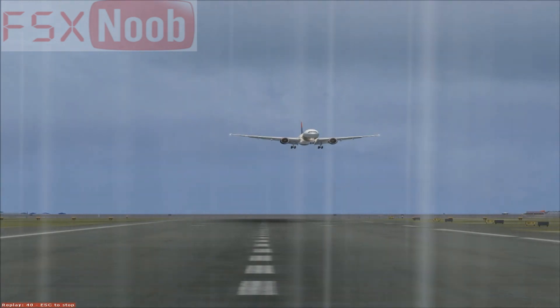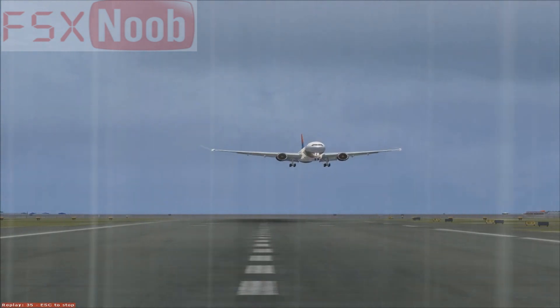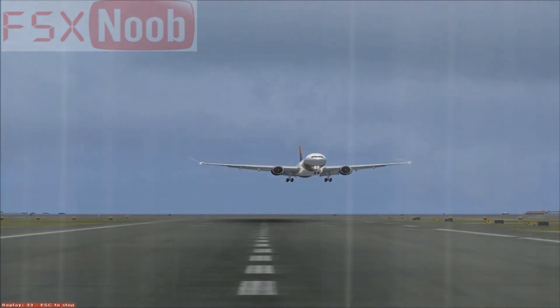If you're seated at an emergency exit, please review the responsibilities for emergency exit seating on the back of the safety information card, which is in your seat pocket.